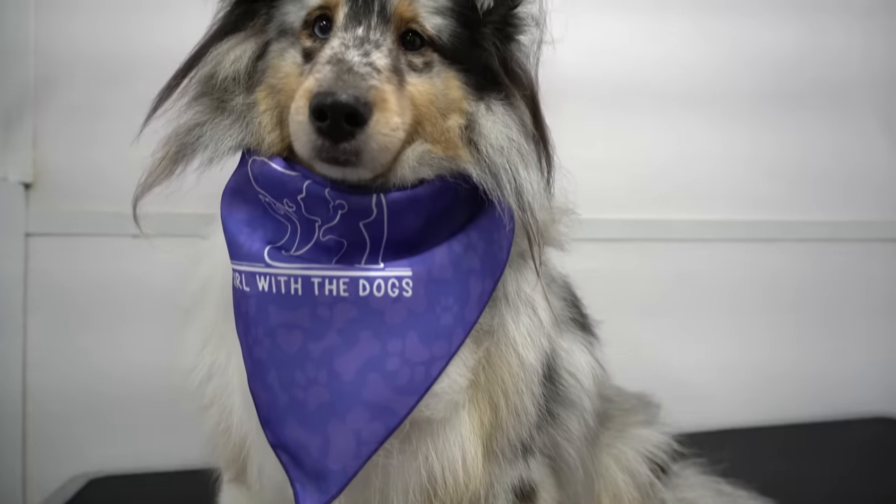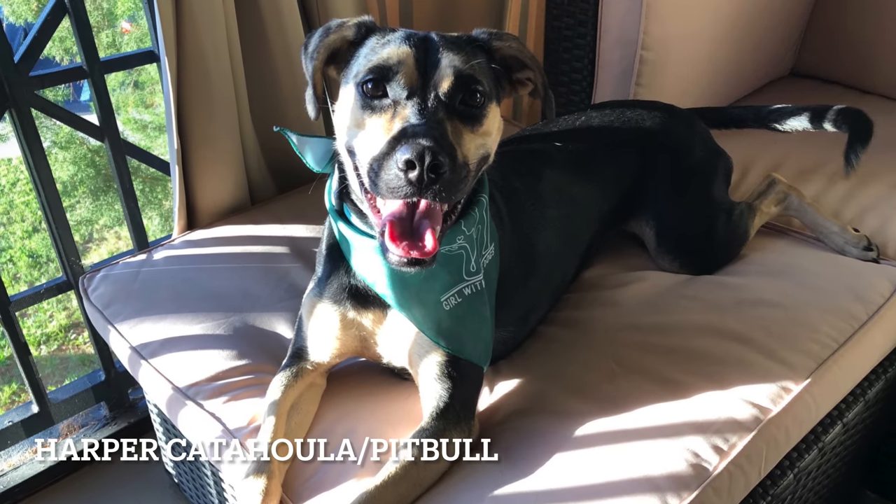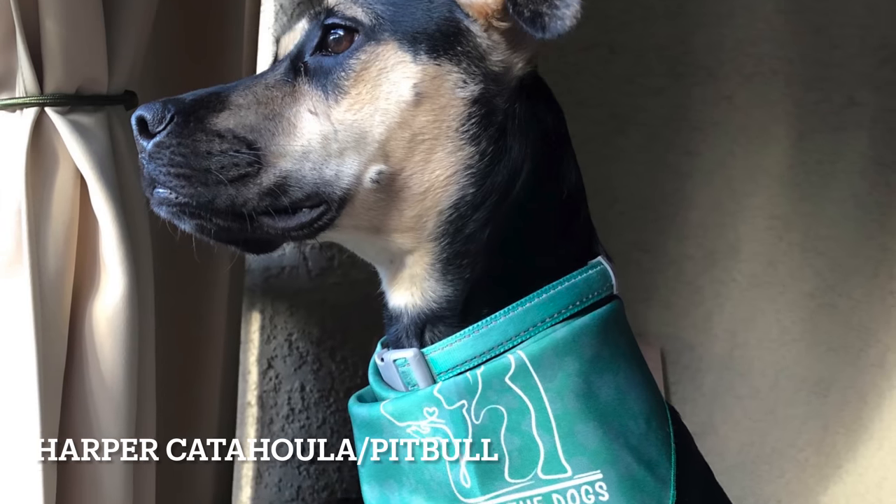Today, for our pet of the day, we have Harper the Catahoula and Pitbull mix. Thank you all so much for watching. I hope you enjoyed the talented Twyla.